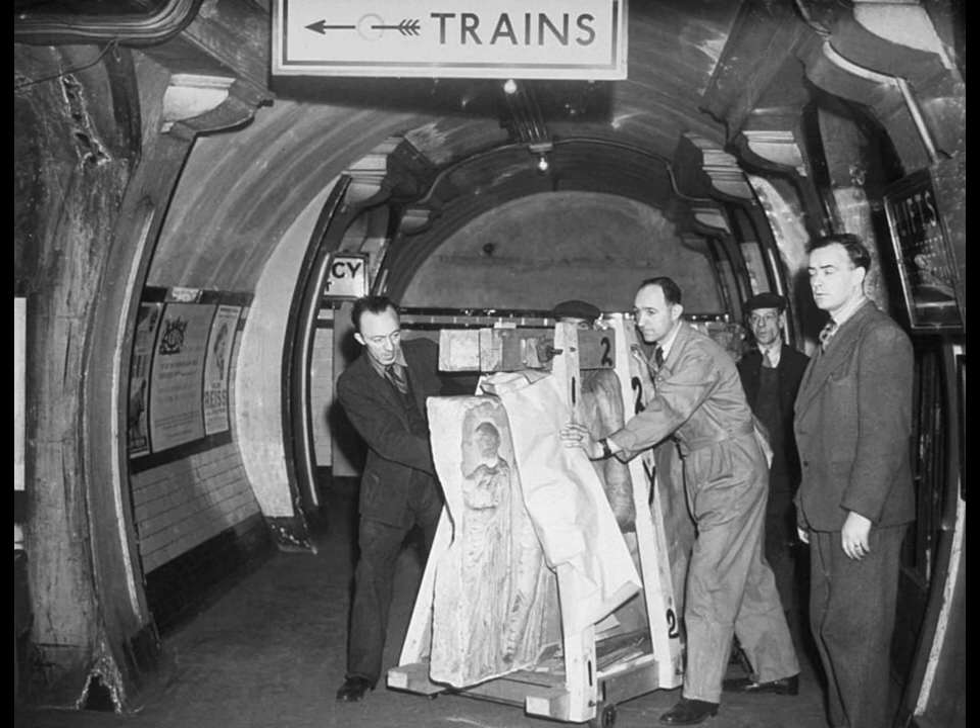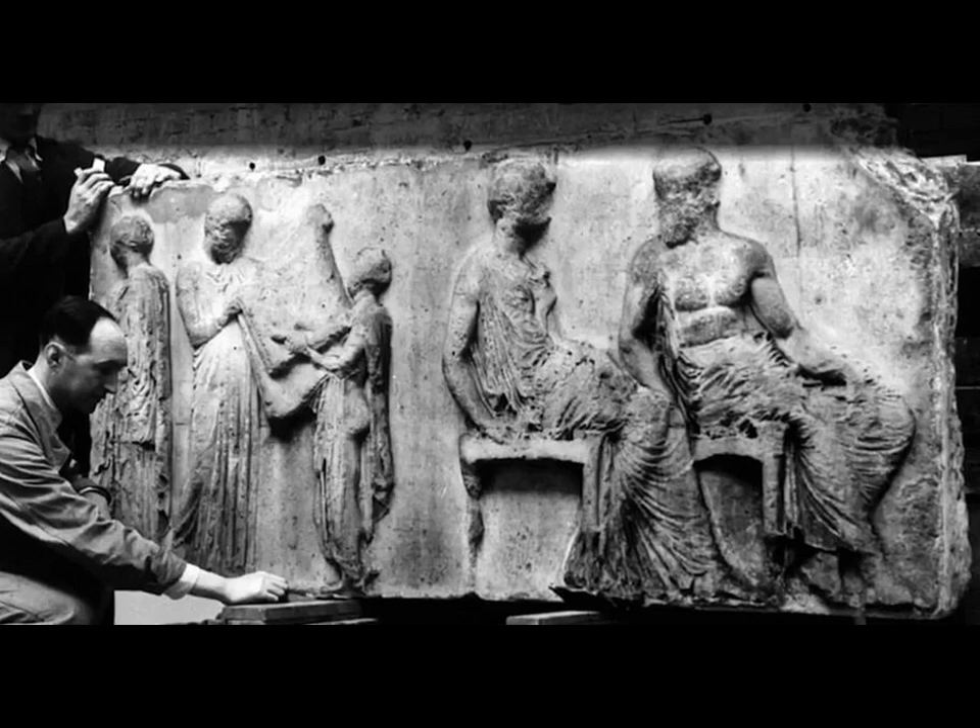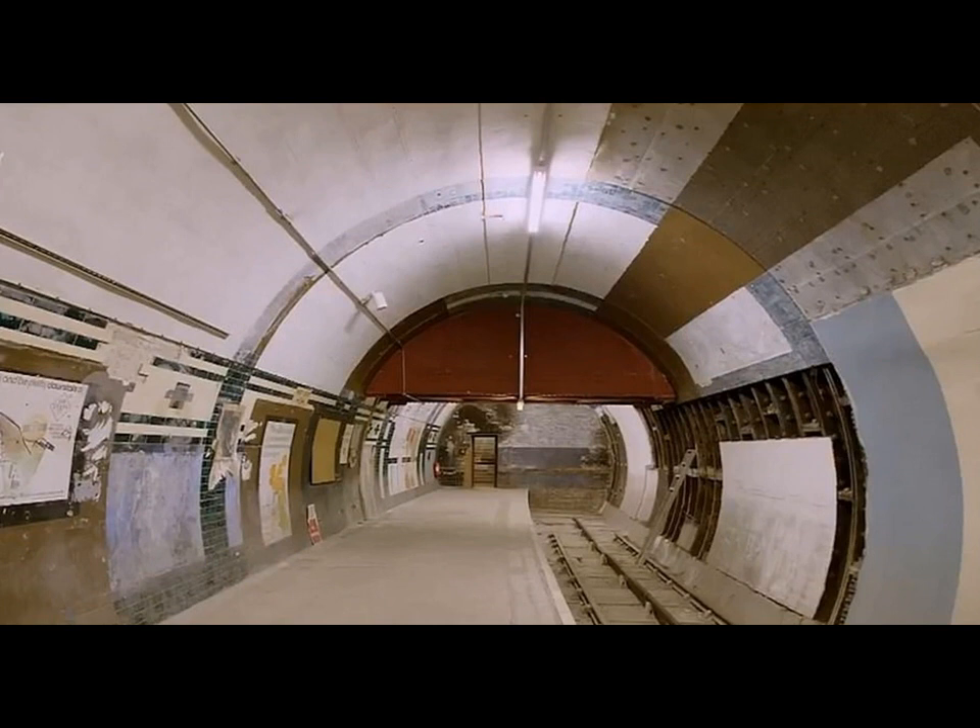Now a new TV documentary, which airs tonight on Yesterday, tells how, after the project failed, London Underground staff believed the escalator had been lost forever — before a part of it was found in a lift shaft in 1988. The remaining piece is now held at the London Transport Museum's Depot in Acton, West London.